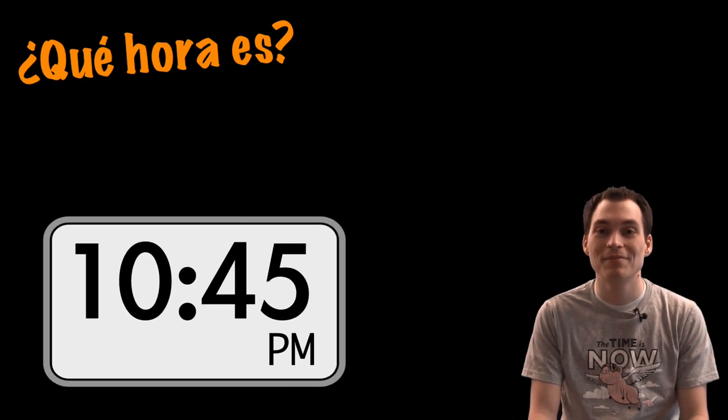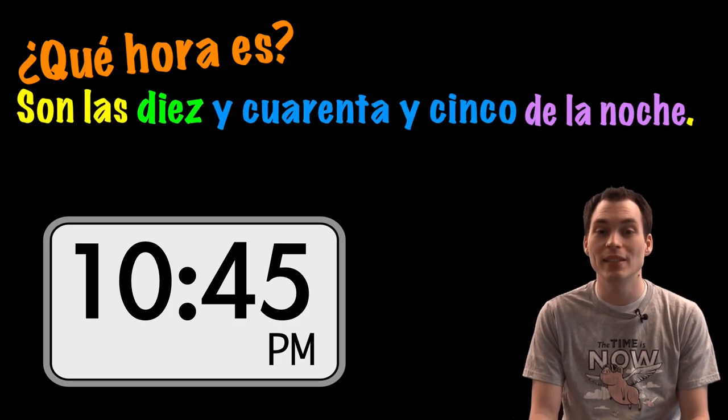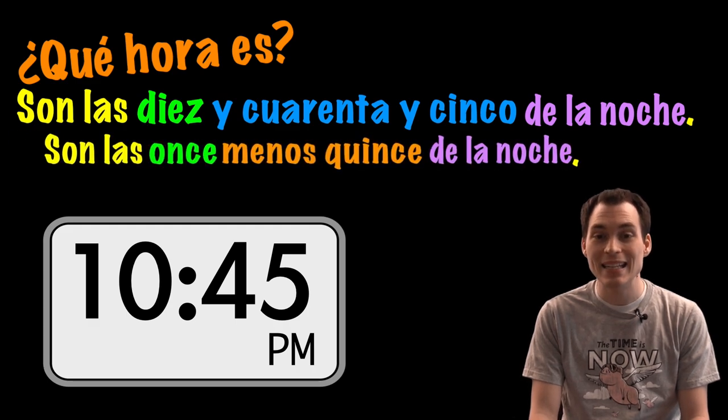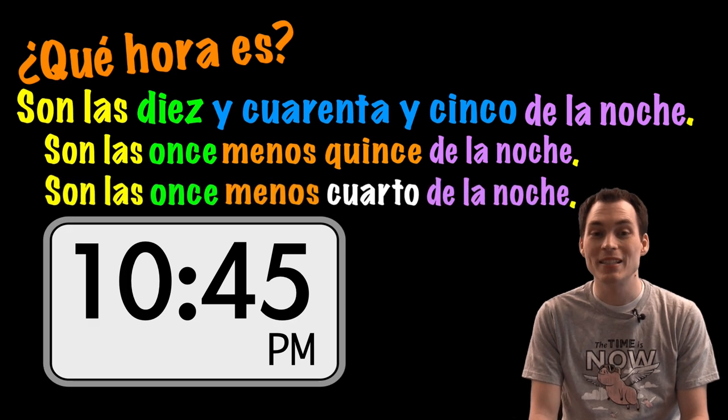¿Qué hora es? Son las diez y cuarenta y cinco de la noche. O son las once menos quince de la noche. O son las once menos cuarto de la noche.